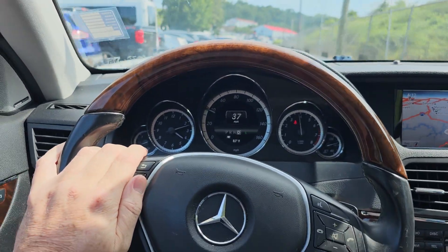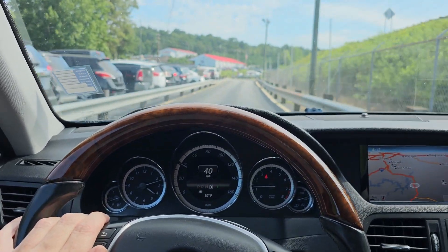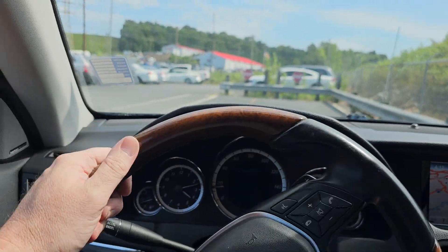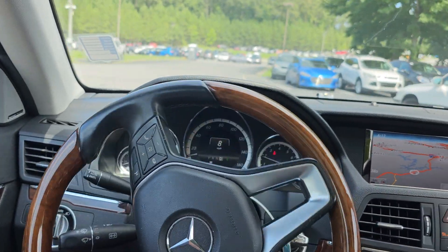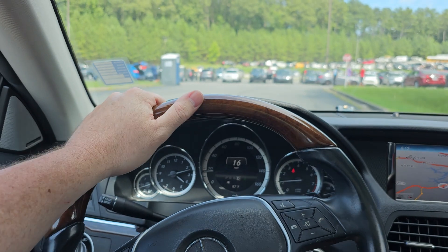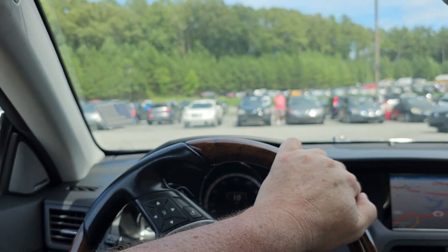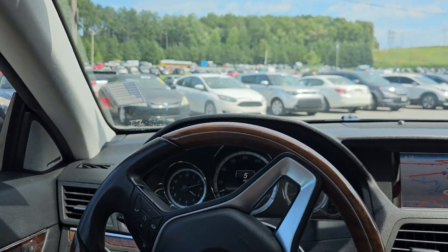Man, it runs good — super smooth. The steering wheel's not all cracked up. It feels like a new car, it really does.